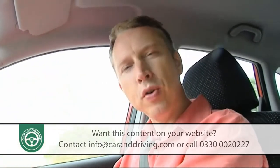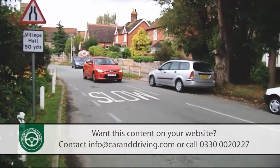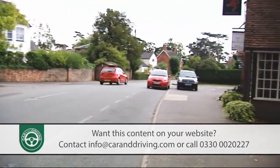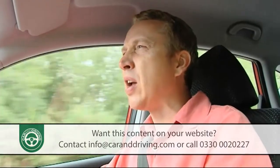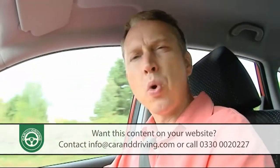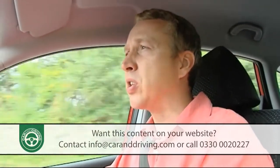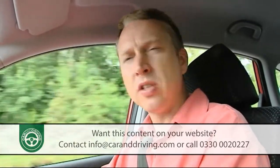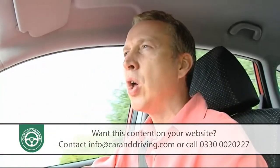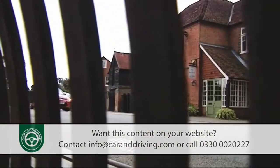Under the bonnet, the entry point into i30 ownership is the 107 brake horsepower 1.4-litre petrol variant, which slots in just below the 127 brake horsepower 1.6-litre petrol model. Wisely, Hyundai has steered clear of offering anything much more potent than that. Most buyers instead opt for a diesel — a 1.6-litre diesel, since that's the only capacity available.